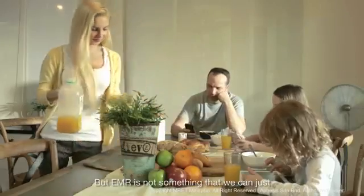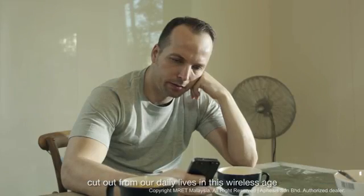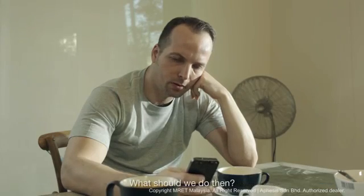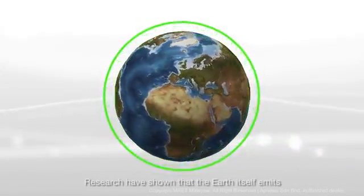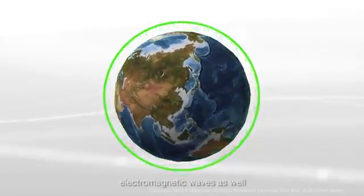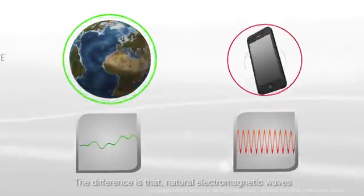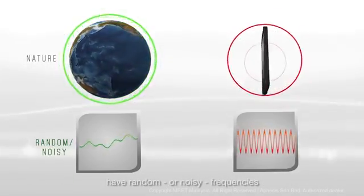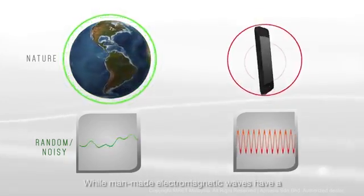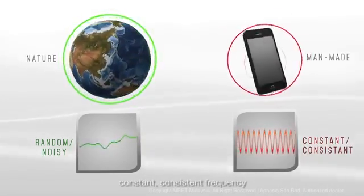But EMR is not something that we can just cut out from our daily lives in this wireless age. What should we do, then? Research has shown that the Earth itself emits electromagnetic waves as well — that's why compasses work. The difference is that natural electromagnetic waves have random or noisy frequencies, while man-made electromagnetic waves have a constant, consistent frequency.